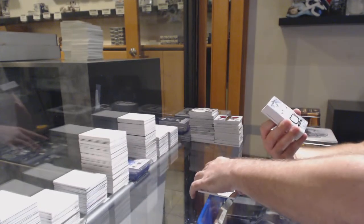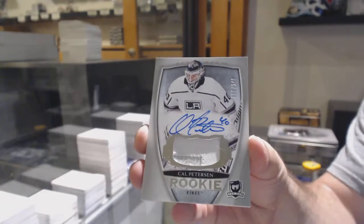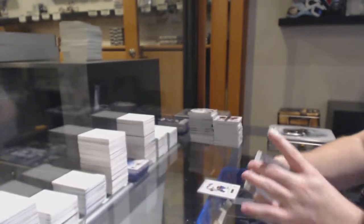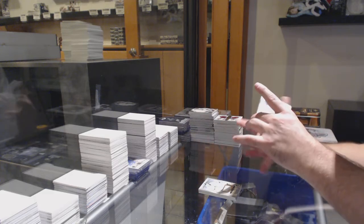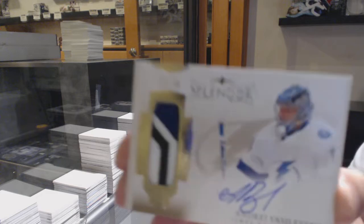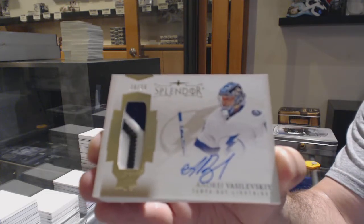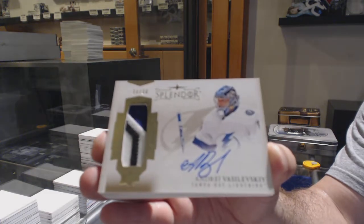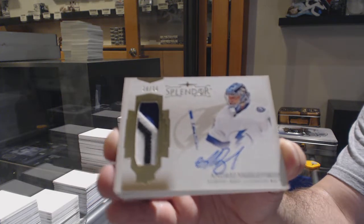For the LA Kings, number 249, Cal Peterson. For the Tampa Bay Lightning, number 36 Splendor Patch Auto — Andrei Vasilevsky. I was really hoping that was 90 because that would have been kind of cool for our relic. Vasilevsky, Splendor Patch Auto.